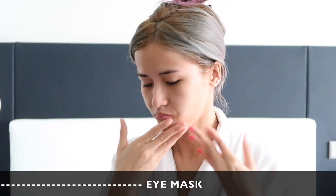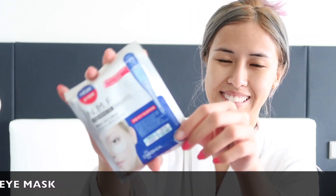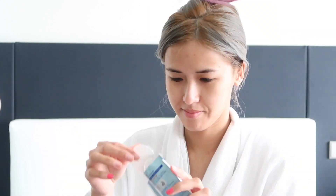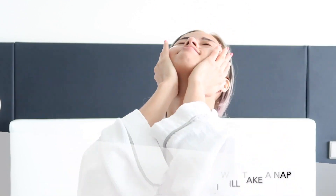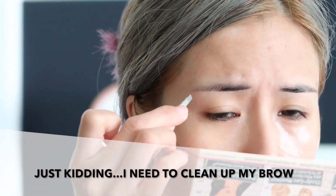Remember to always pat in the product so it can absorb into your skin. I decided to use some eye gel patches today because my eyes have been very tired lately. I'm gonna leave them on for about five minutes. I'm gonna take a nap — just kidding, guys. Next I need to do some cleanup on my eyebrows.